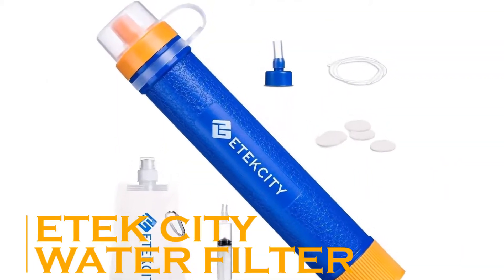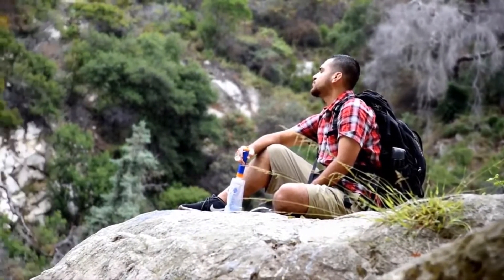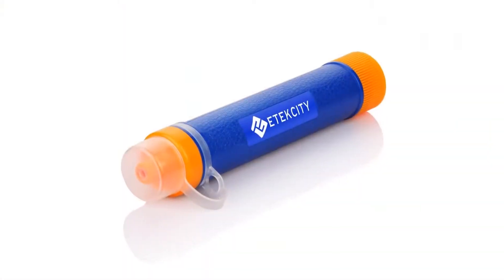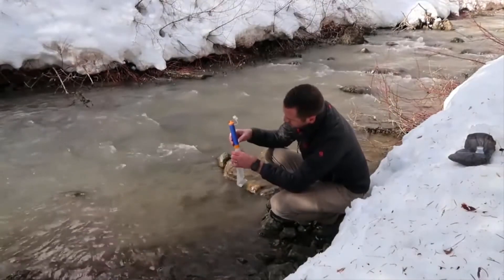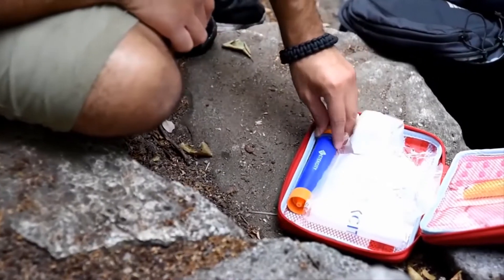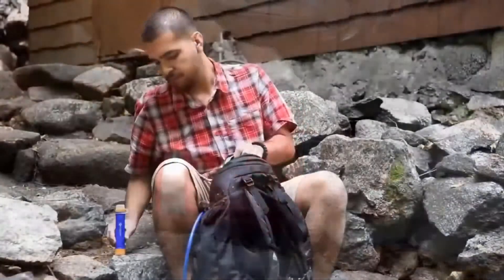E-Tech City Water Filter. While water purifiers help us cleanse water at home, we obviously cannot carry them for trips and adventures. That is where the E-Tech City Water Filter comes into the picture. This is a miniature version of a water filter that can cleanse the dirtiest water and make it fit for drinking. Imagine you are out on an adventurous trip and suddenly dehydrated — all you can see is a river or a pond. Will you risk drinking that possibly impure water? Probably not.